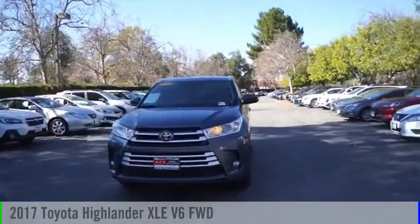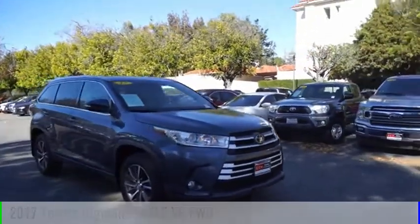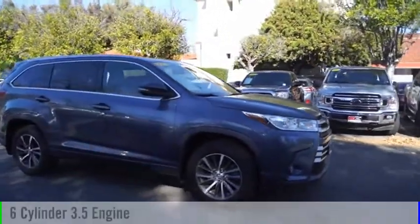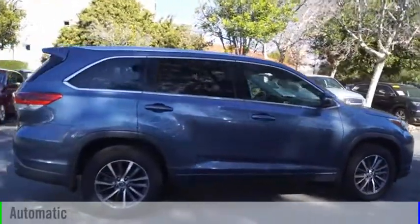Stop by and take a look at the 2017 Highlander. This vehicle is powered by a front-wheel drive, six-cylinder, 3.5-liter engine, and comes with an automatic transmission.